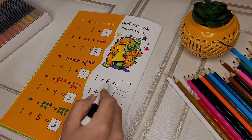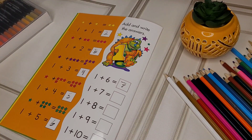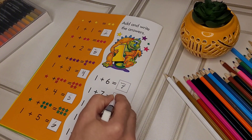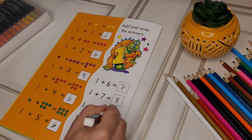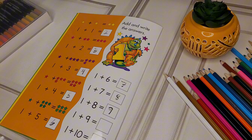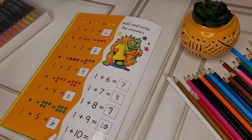1 plus 6 equals 7. 1 plus 7 equals 8. 1 plus 8 equals 9. 1 plus 9 equals 10. 1 plus 10 equals 11.